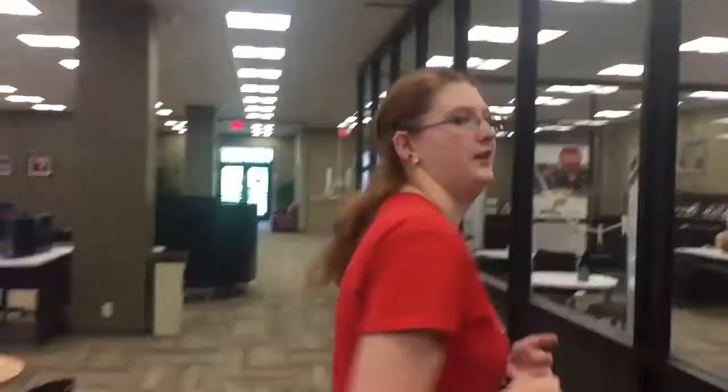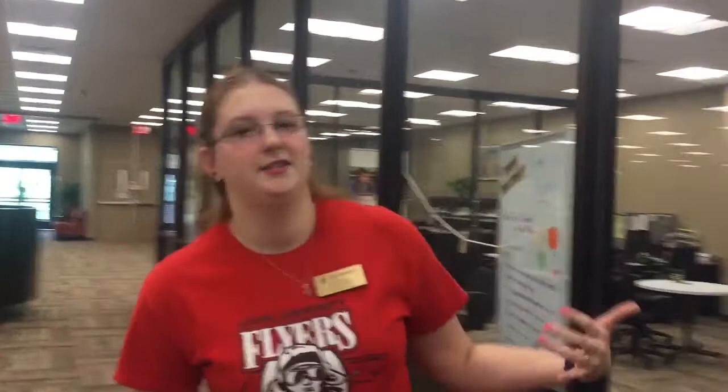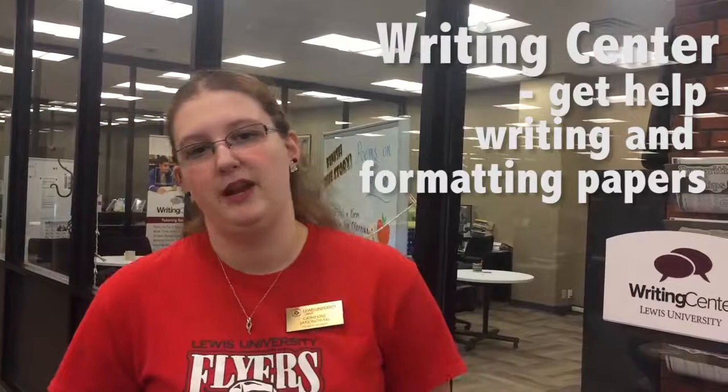This is the writing center which is located within the library. You can come here if you need help writing a paper or formatting a paper with APA or any other style that you need.